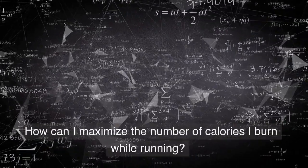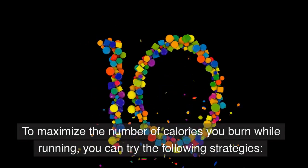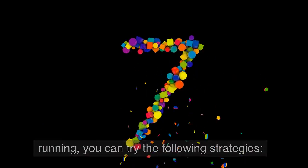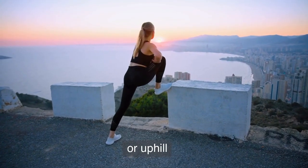How can I maximize the number of calories I burn while running? To maximize the number of calories you burn while running, you can try the following strategies. Increase the intensity of your run by running faster or uphill.